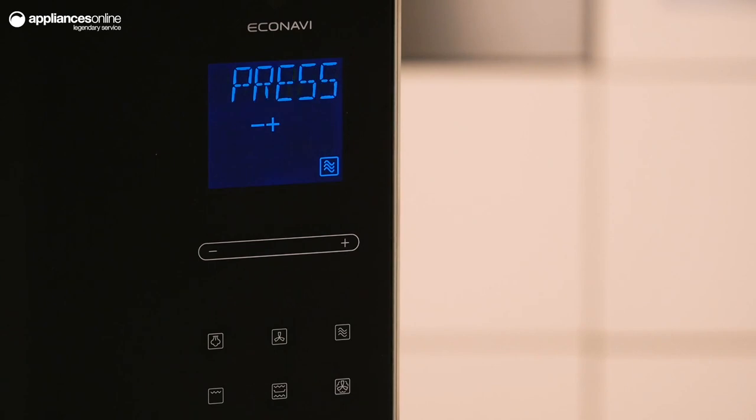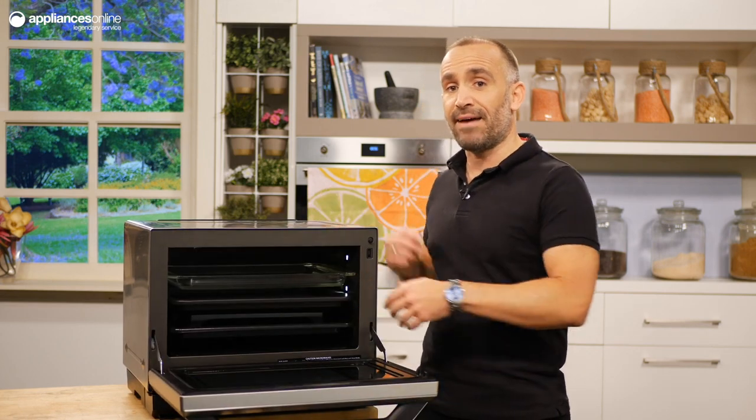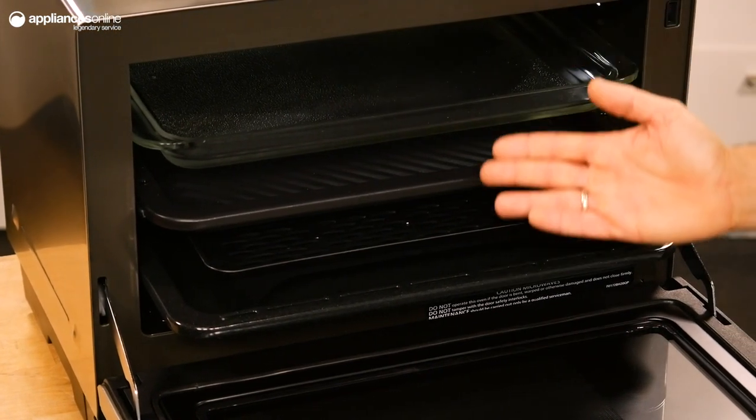You can set the time and power by swiping, tapping or pressing down on the touch control panel. The pull-down door opens to reveal a 32 litre cavity. With no turntable, you can capitalise on more space for your dishes and use large rectangular trays for baking.